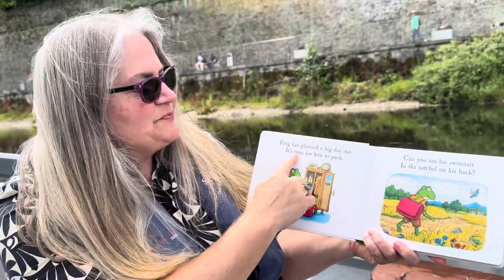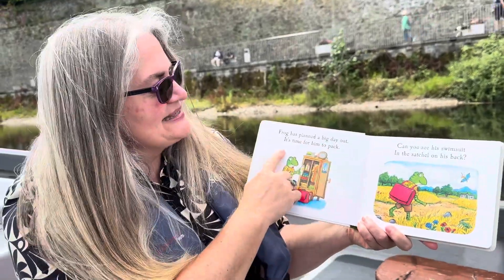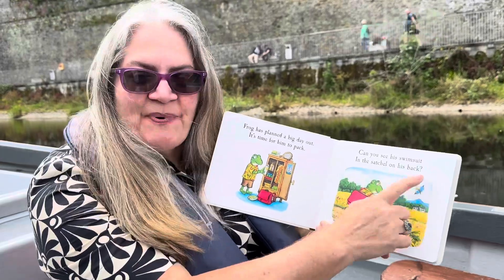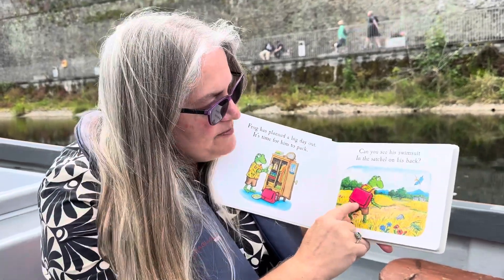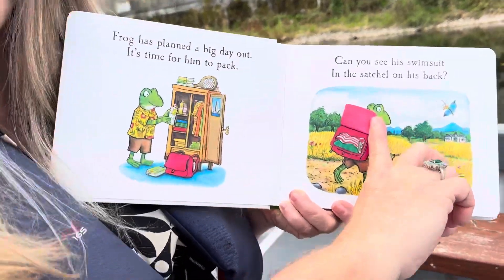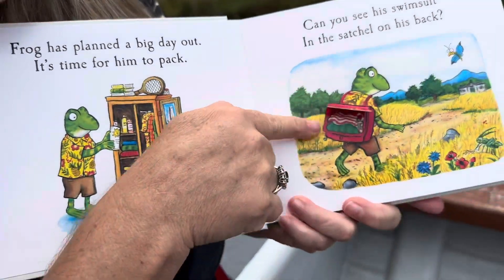Frog has planned a big day out and it's time for him to pack. Can you see his swimsuit in the satchel on his back? There it is — it's red and white striped with green. Look at that, it's got a match!